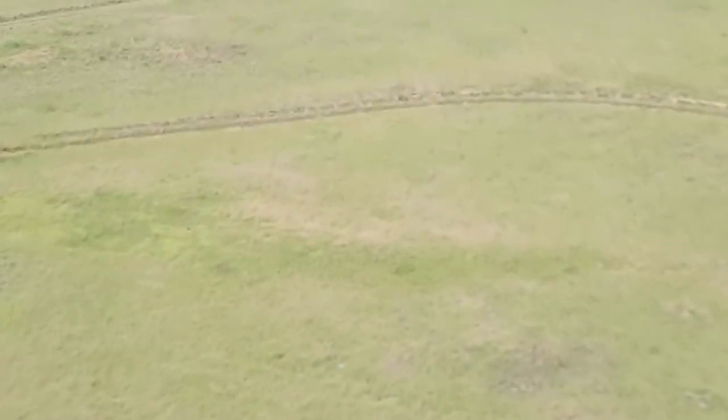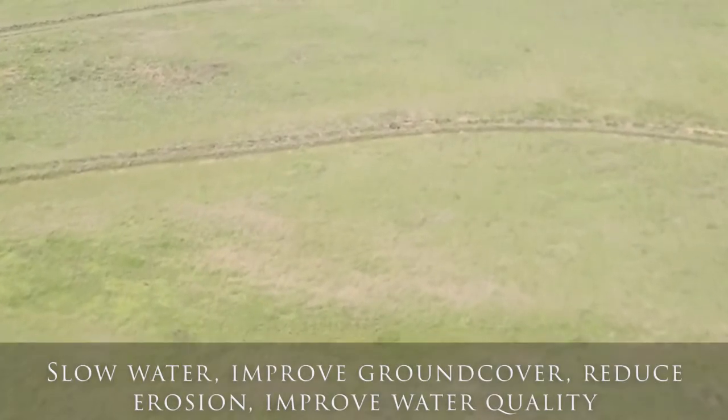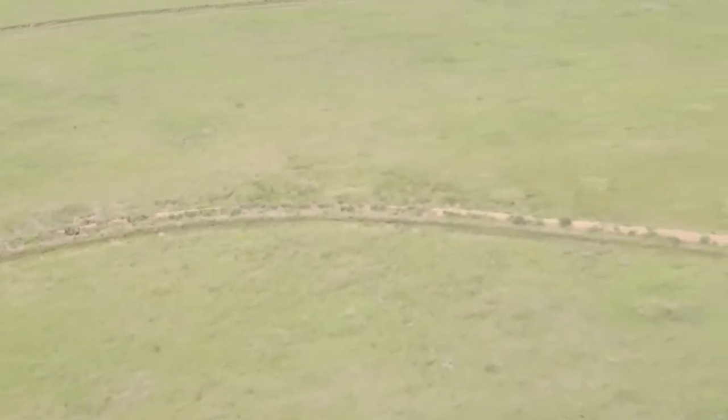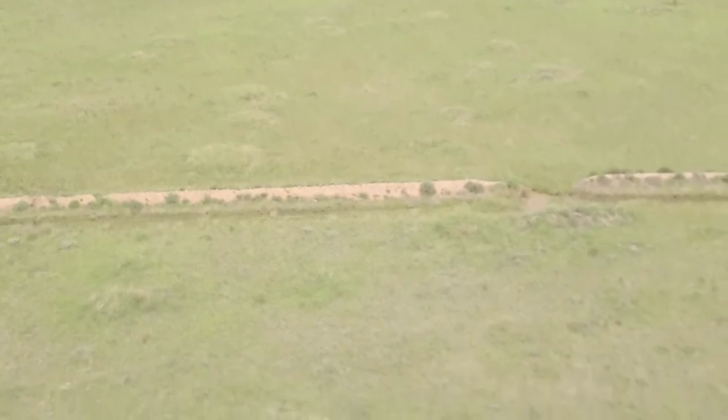By just slowing the water — not stopping the water, we don't stagnate it — we just slow the water down and stop the sediment going down the hillside. We still let the water go; it still runs out in the same place it always did. But slowing it down, letting it infiltrate, the ground cover is improving here.